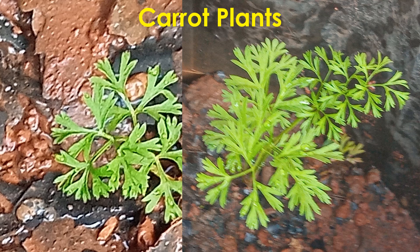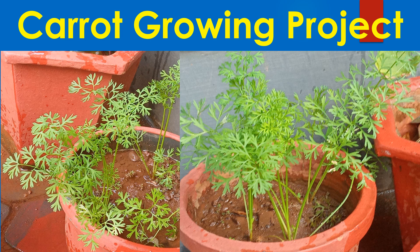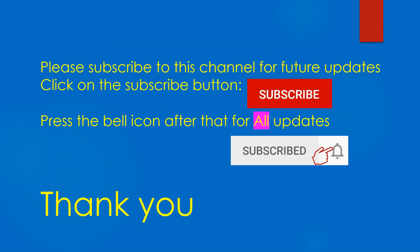Another pot with a replanted plant has lesser growth. I am still waiting to see whether these carrot plants will grow up to maturity and what will be the produce. Look out for an update later, as carrots are supposed to take 60-80 days to grow well. Please don't forget to subscribe to this channel for future updates and click on the bell icon for all updates. Thank you.